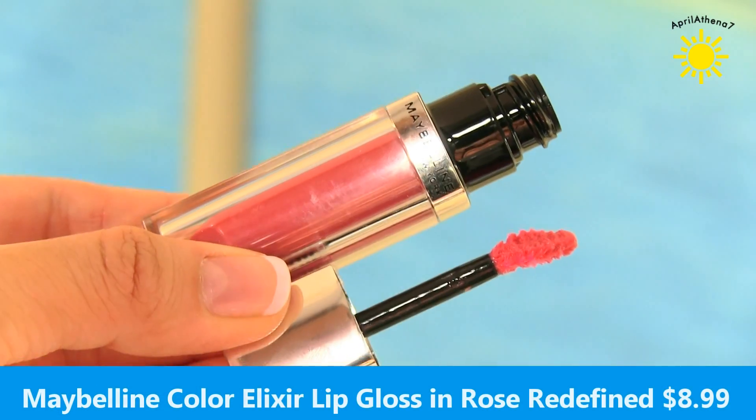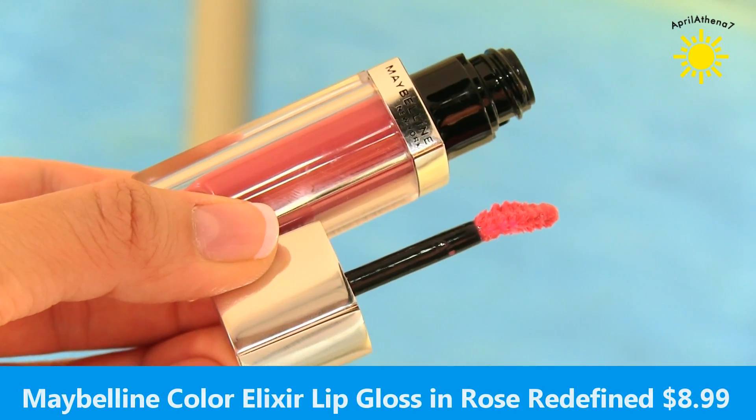The next product is the Maybelline Color Elixir, Color Sensational Lip Gloss or Lip Lacquer. It is the cutest little packaging — it looks like a lipstick container, but it's a lip gloss. It has a doe foot applicator, which makes it very easy to apply, and the color that I got is so beautiful. It's called Rose Redefined. You guys know me by now — I love pink. Pink is my favorite color to wear, so of course I picked a pink one, and I really like this.